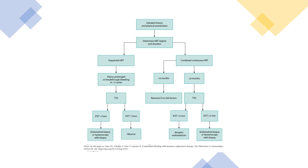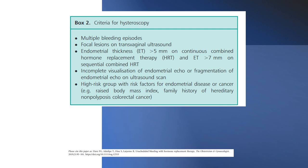If the patient is on continuous combined HRT and it has been less than six months, reassure if there are no risk factors. If six months or more, perform transvaginal ultrasound. If endometrial thickness is less than 5mm, this is likely atrophic endometrium. If 5mm or more, do endometrial biopsy or hysteroscopy with biopsy. Criteria for hysteroscopy include multiple bleeding episodes, abnormal findings on transvaginal ultrasound, endometrial thickness over 5mm on continuous combined HRT or over 7mm on sequential HRT, incomplete visualisation of endometrial echo, or high-risk patients with risk factors such as raised BMI or family history of hereditary non-polyposis colorectal cancer.